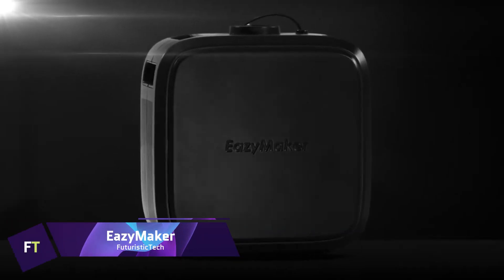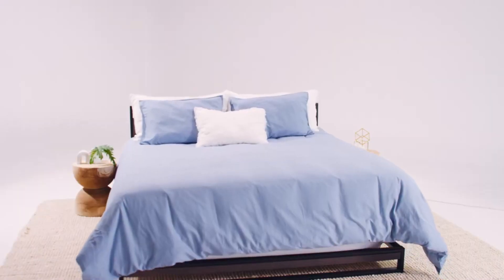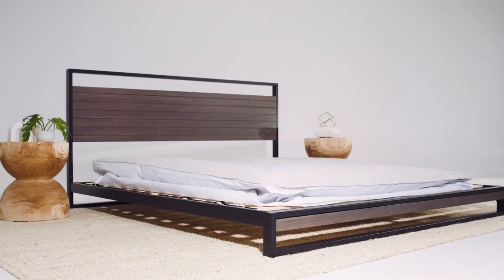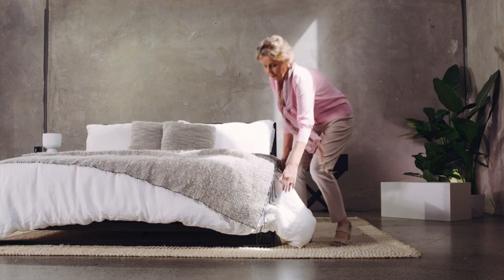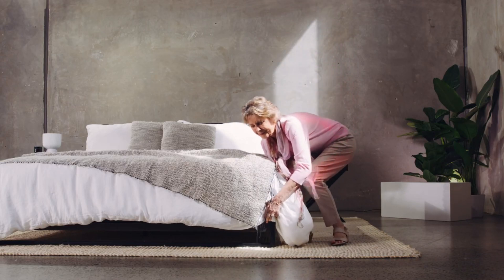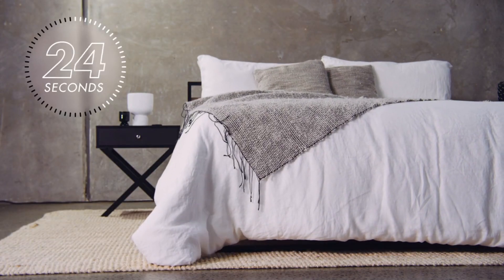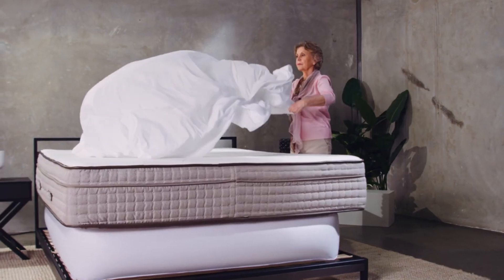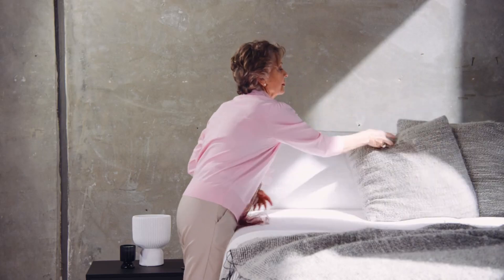EasyMaker: the groundbreaking EasyMaker makes making a bed easier for everyone. No matter your discomfort level — back, knees, or pregnancy — EasyMaker makes changing linens a breeze. Simply put the EasyMaker bladder under your bed and inflate it with the included wireless controller. Quickly and easily elevate your mattress to a 12-inch height in under a minute, allowing you to change sheets with ease. Say goodbye to stooping, kneeling, and tucking.